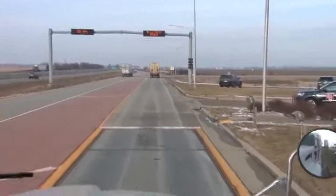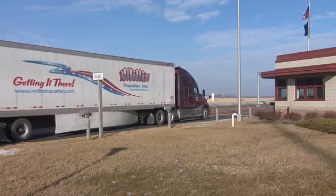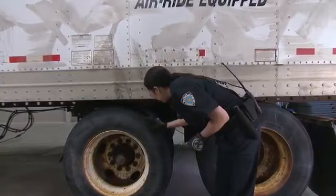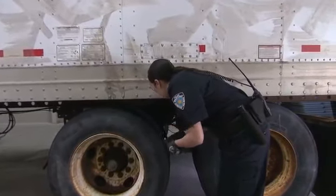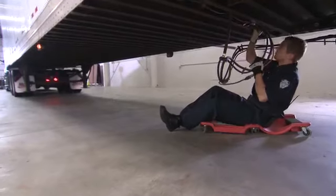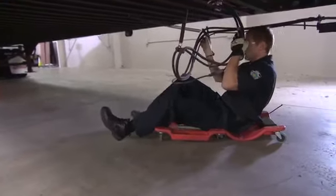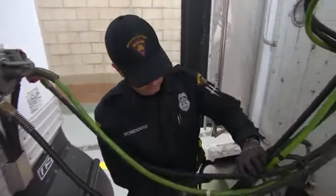Inspections can take place any time a vehicle is on a public roadway, but they're usually done in a safe location like a weigh station. Officers look for defects, deficiencies, or anything that presents a hazard. Any violation reported on a roadside inspection report will have an immediate impact on that particular driver, the other drivers in the fleet, and your carrier as a whole.